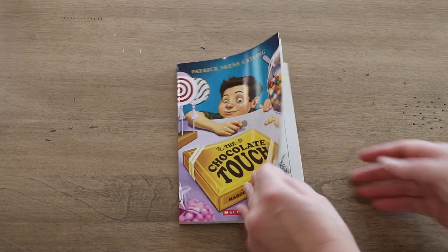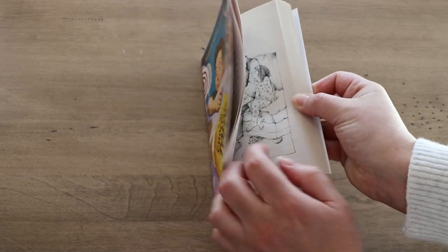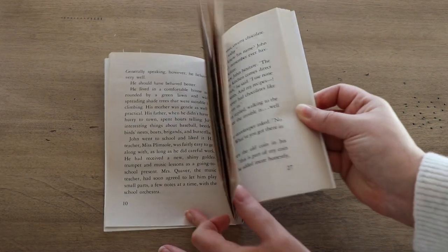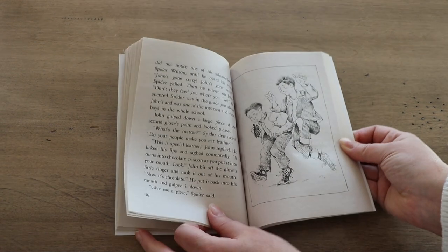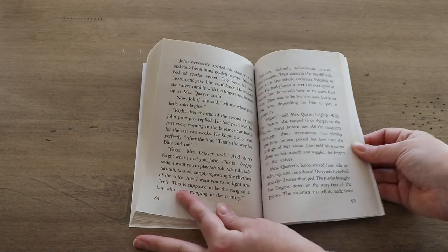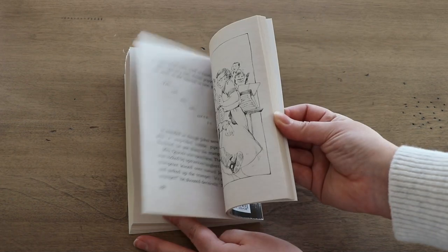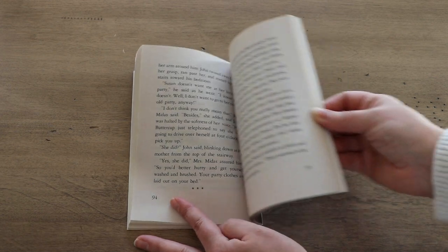Chapter book number three I love to read is The Chocolate Touch by Patrick Catling. This book follows along the story of John Midas, a little boy who loves chocolate so much that one day everything he touches turns to chocolate. It sounds a lot like the myth, the Midas Touch, but my younger students love the fantasy aspect of this — they love thinking about everything turning to chocolate. And my older students, we definitely read the myth and compare notes. While I read this story with my class, we focus on theme and we also talk a lot about character changes.